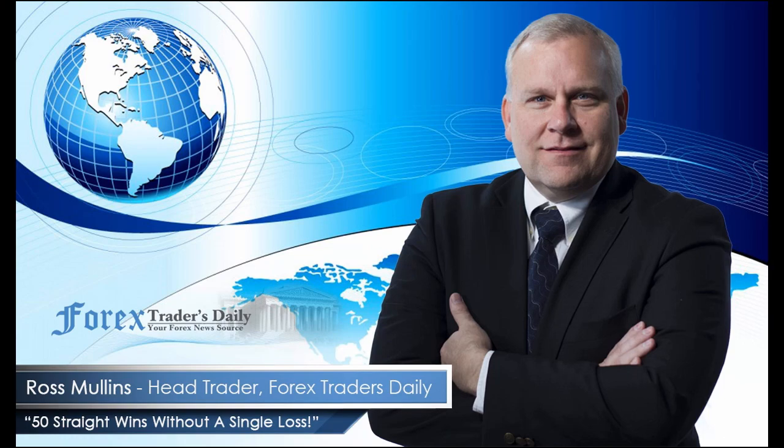From Forex Traders Daily, this has been your daily analysis with Ross Mullins. If you would like to get Ross's analysis on all the currency pairs he's watching and all the trades he takes today, join him in his live trade room by clicking on the link below. Please leave any comments you have about today's video in the comments section below.